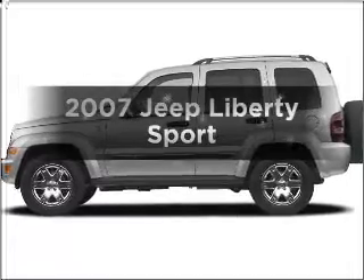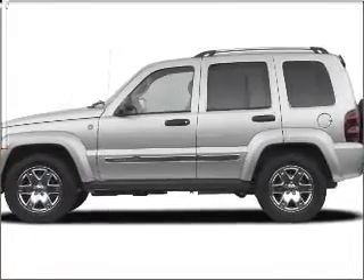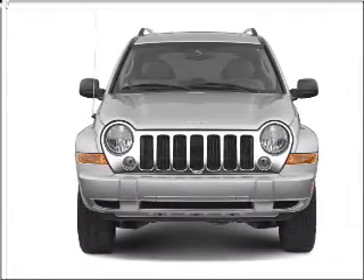Imagine yourself in this 2007 Jeep Liberty. Everything you need under one roof with this great vehicle, featuring a reliable 6-cylinder engine connected to a smooth shifting automatic transmission.